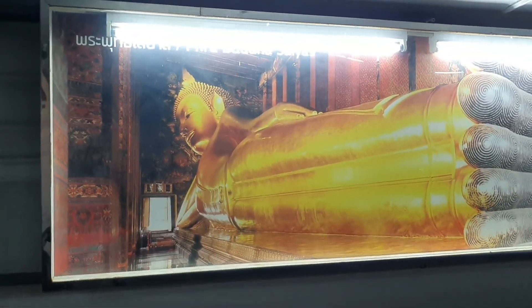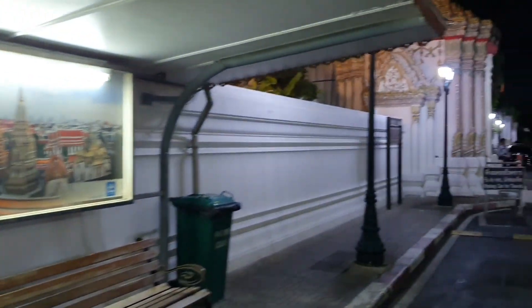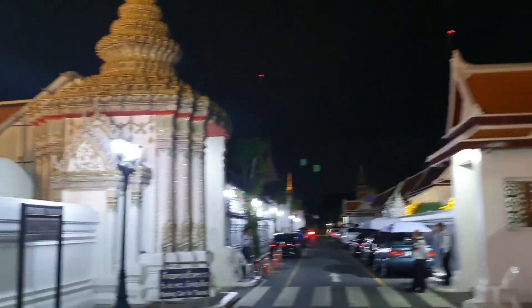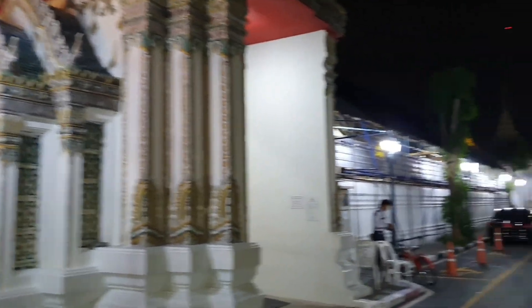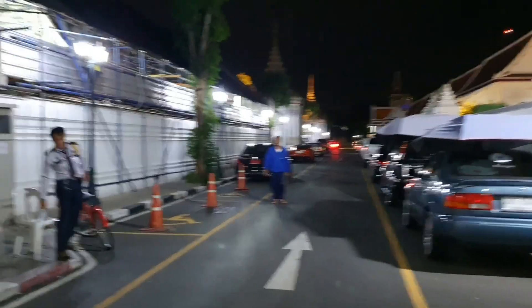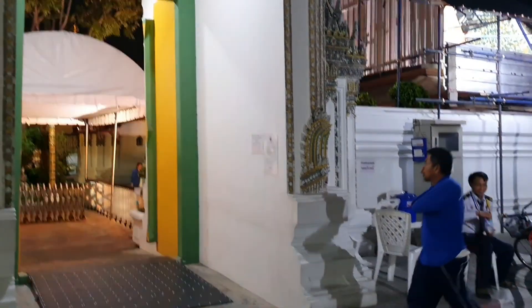This is the most famous one. I will try to get inside, but I think it's closed. I can't get in. It's closed — open tomorrow. Okay, thank you very much.